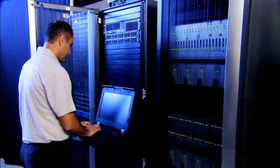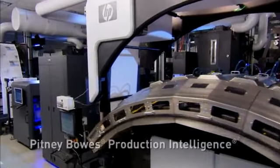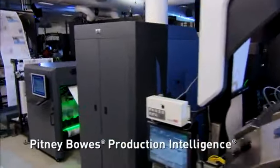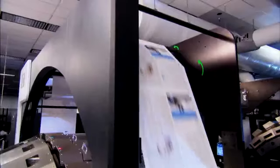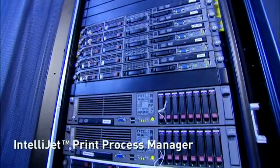The IntelliJet 30 leverages proven HP inkjet technology combined with Pitney Bowes industry-leading production intelligence software to deliver breakthrough productivity, printing up to 30 inches wide at speeds up to 600 feet per minute. The IntelliJet 30 is driven by the IntelliJet Print Process Manager.